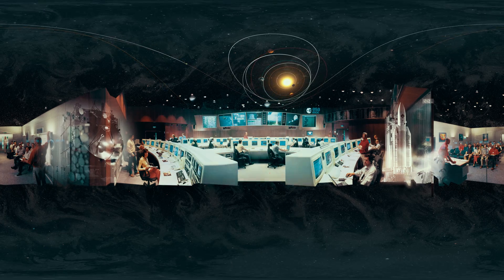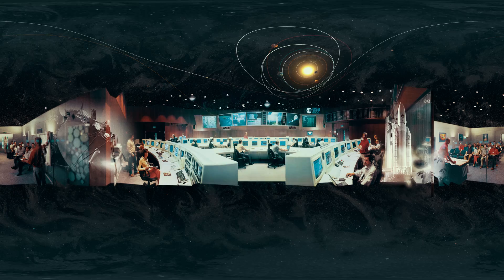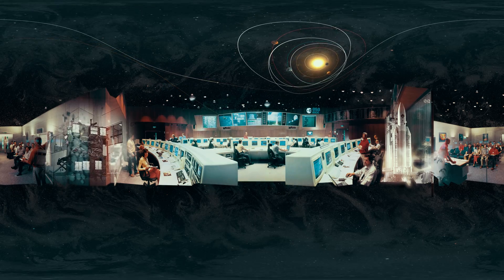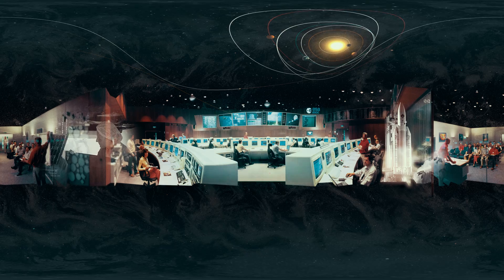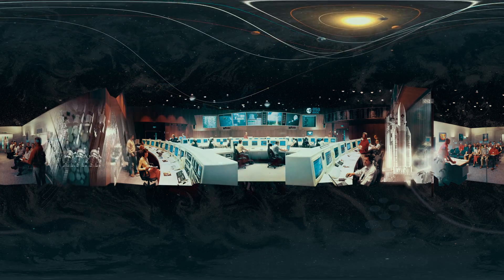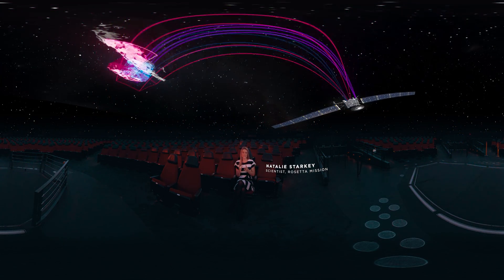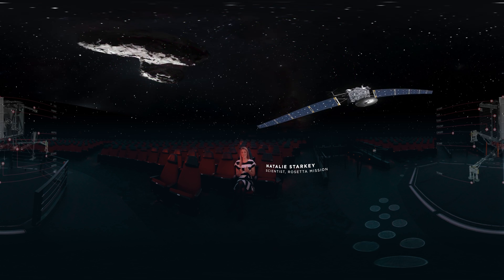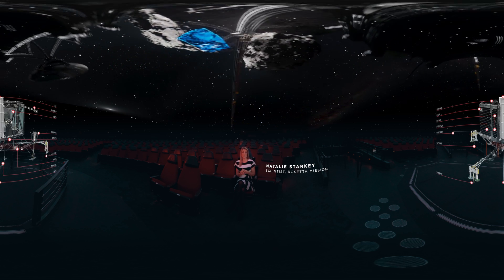I came on board the Rosetta mission fairly late. To be involved from the inside is just amazing — seeing how much work goes into just launching a space mission and then the amount of work it takes to actually get it to where it's trying to go. And that's really when the work starts. The orbiter spent about a year mapping the surface; every meter of it was mapped in detail before they sent down a lander to actually land on it with a scientific laboratory to do analysis on the surface.